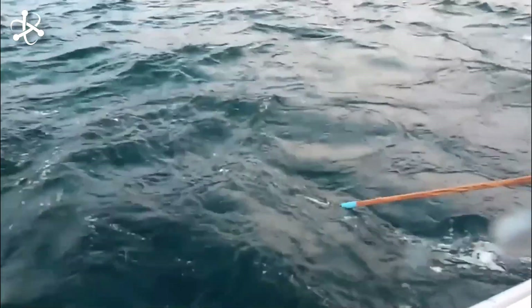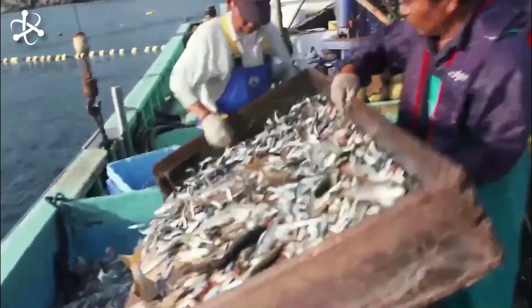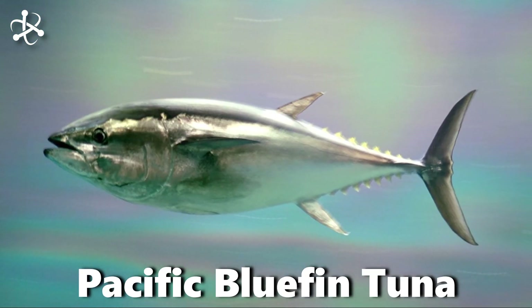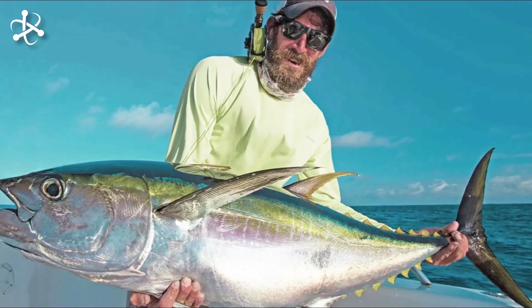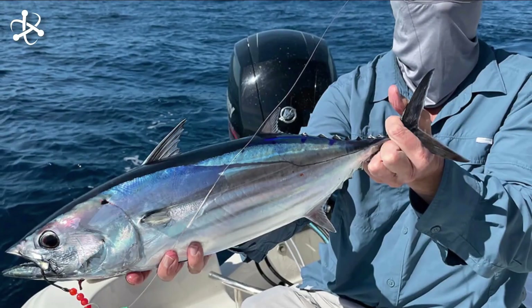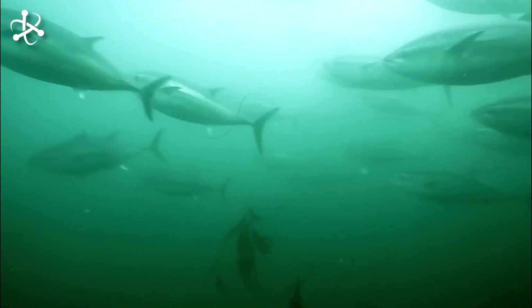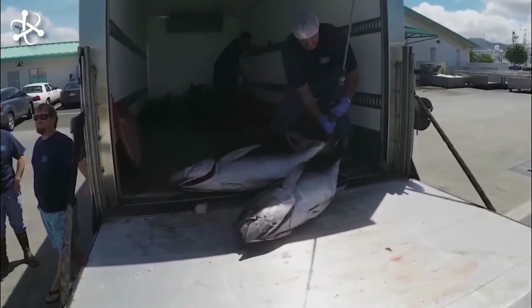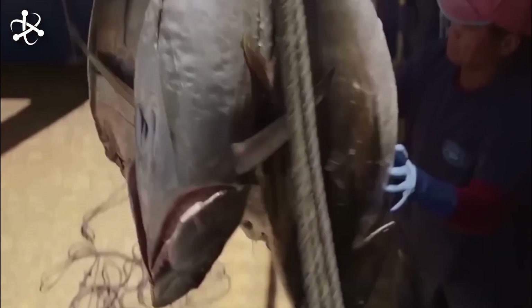In tuna farming, primarily two species are commonly used: Atlantic bluefin tuna and Pacific bluefin tuna. While other tuna species like yellowfin, bigeye, skipjack, and albacore are commercially harvested from the wild and play important roles in global seafood markets, they are not typically farmed to the same extent as Atlantic and Pacific bluefin tuna.